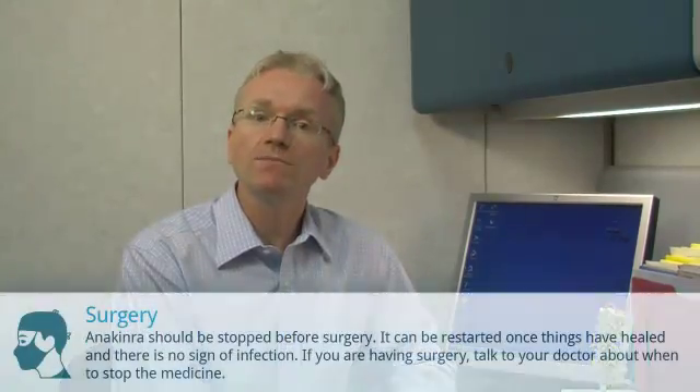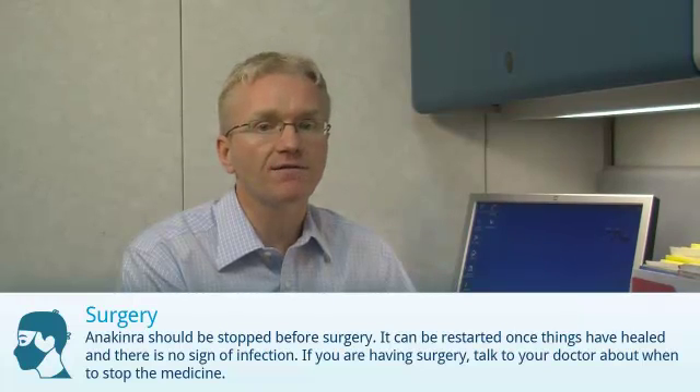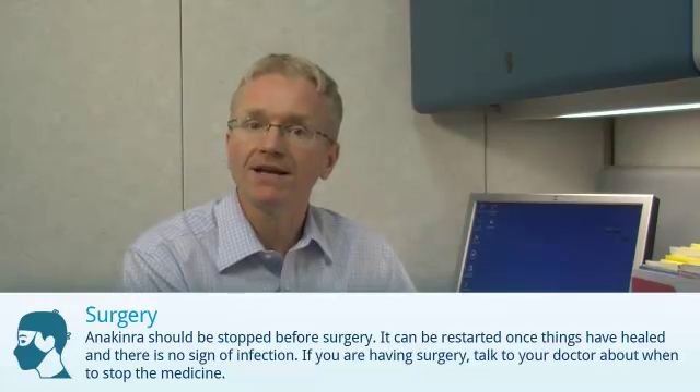Anakinra should also be stopped before surgery. It can be restarted once things have healed and there is no sign of infection. If you are having surgery, talk to your doctor about when to stop the medication.